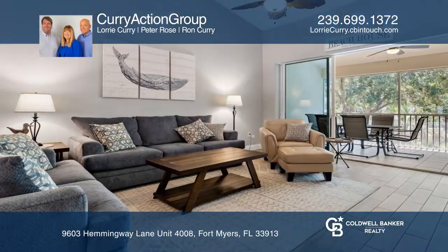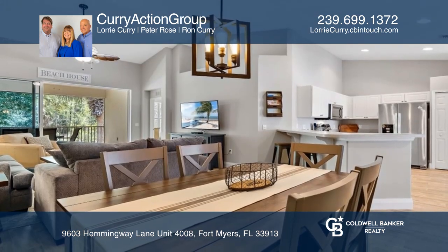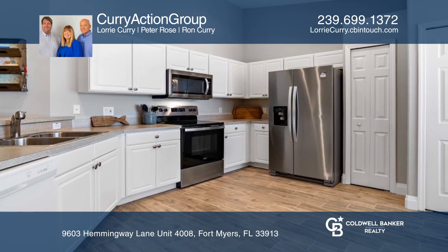This two-bedroom retreat has high ceilings throughout and is tastefully furnished. It offers peace and privacy overlooking nature. Enjoy the convenience of assigned covered parking and many community amenities.